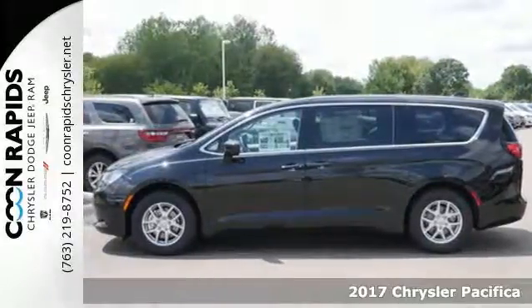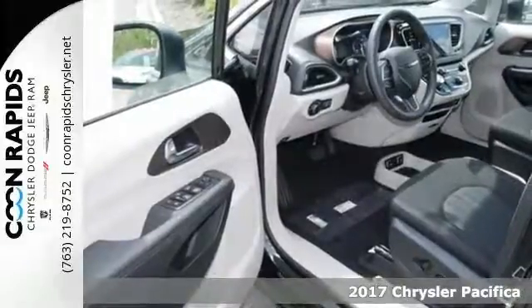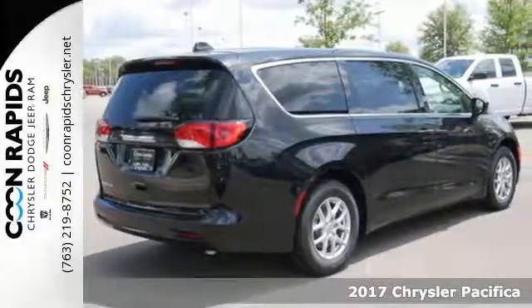Here's a 2017 Chrysler Pacifica. Versatility, safety, connectivity, beauty. To a T, this is the Pacifica.